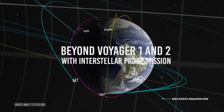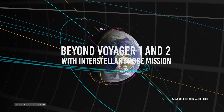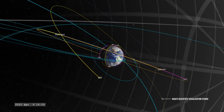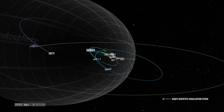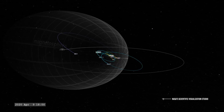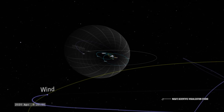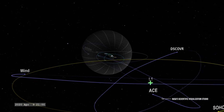This video is dedicated to the Interstellar Probe, a robotic space mission being studied by NASA aimed at studying the interstellar medium. But before we talk about it, we will try to explain what the interstellar medium is.